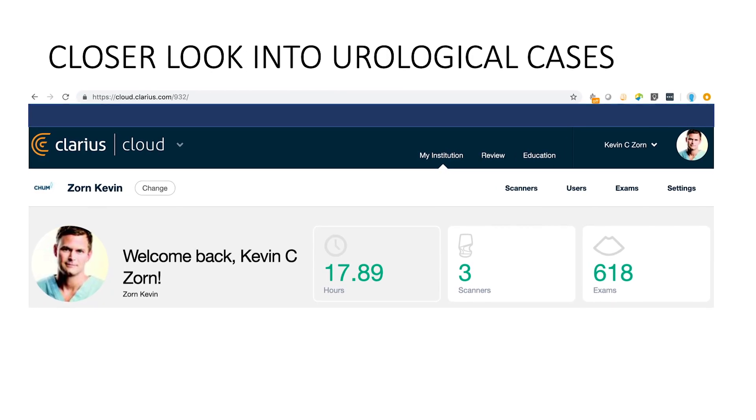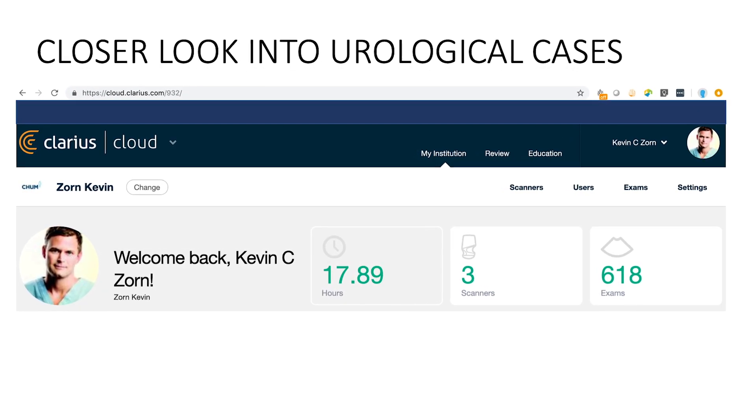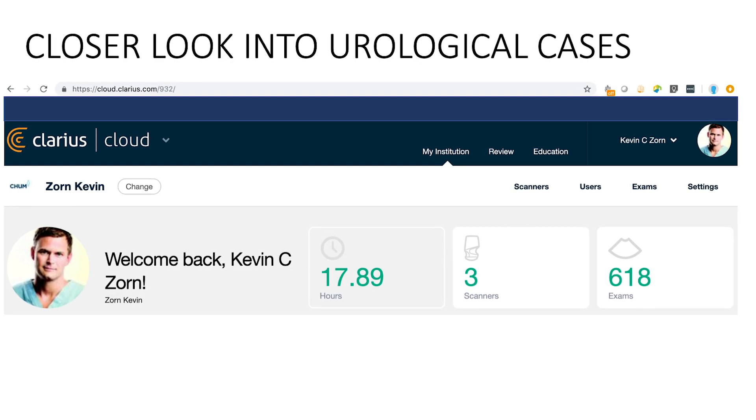The use of ultrasound has greatly improved our ability to stratify patients based on their prostate size, volume, and configuration to different types of treatments which have become available in the last few years and are dependent on the size of the prostate. I've used the device for over a year and a half and have done over 600 ultrasound examinations with over 17 hours of collective ultrasound usage with the system.